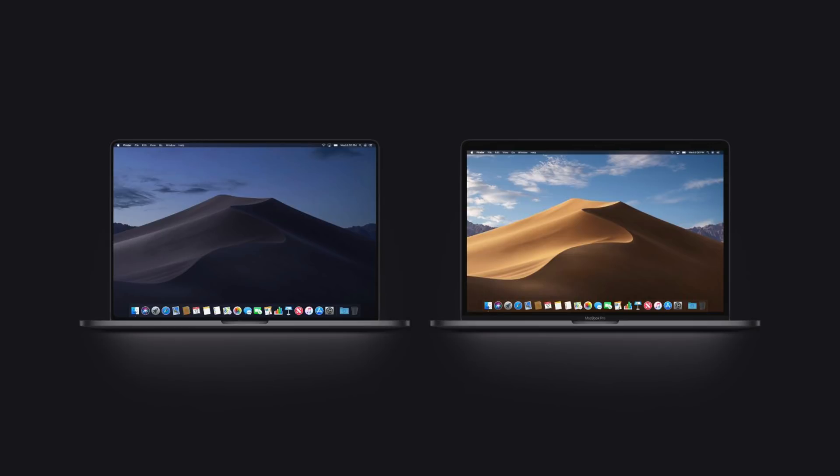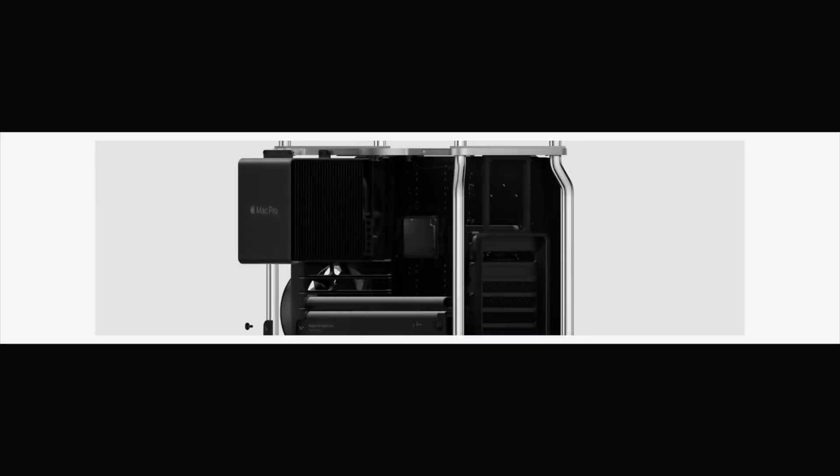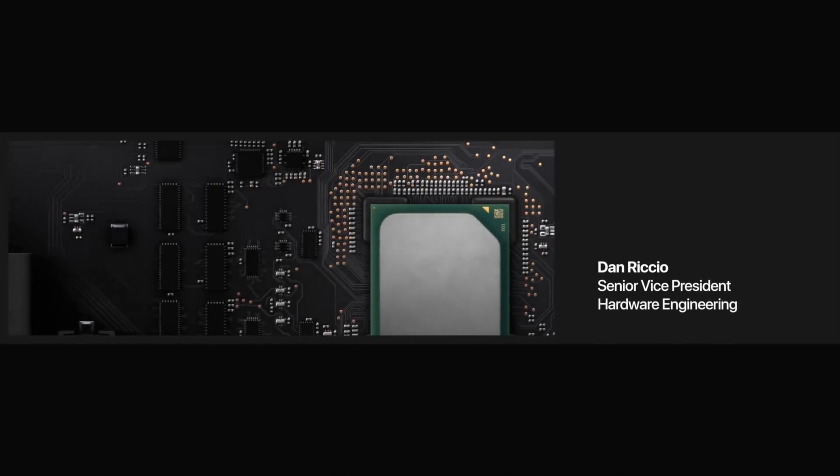The 16-inch MacBook has been rumored and I'm very excited to see the bezel-less design — that's rumored for 2020 or 2021. So if you really need a computer now, this is your option. But if you can wait, the new Mac Pro announced yesterday was a great indication of Apple's focus on thermals and maximizing performance, and I'm very excited for that redesign.